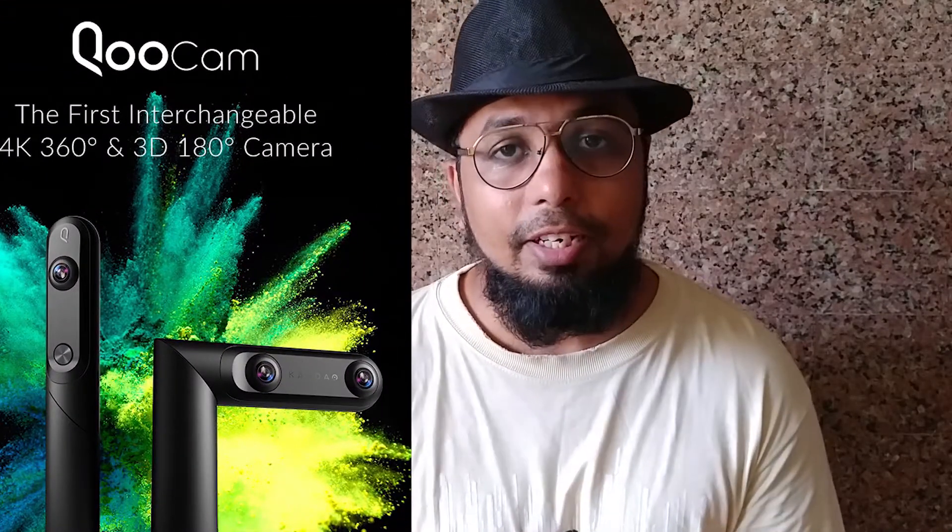Asalaam Alaikum! Today we have brought you live coverage of a 360 camera. As you have already read the title, this camera is called KooCam and it is made by Kandao — the pronunciation may be wrong, but the company is Kandao. They are known for professional 360 cameras and are now entering the consumer grade market.